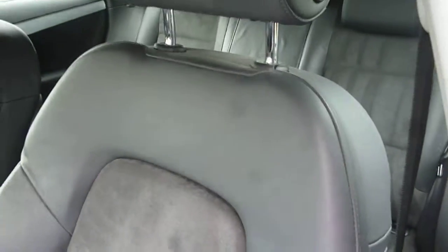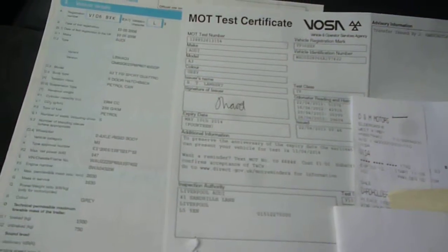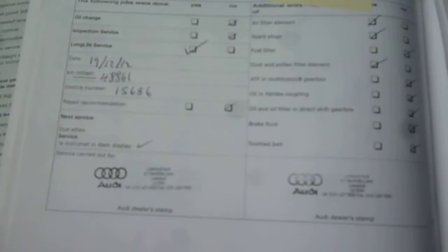The passenger front seat is all good. The logbook is present, as is the MOT until May 2014. The service history shows three Audi stamps, then a non-dealer entry for a cam belt kit with a receipt, followed by a further two Audi stamps, the last being in December 2012. So good history with the vehicle and a cam belt receipt also.